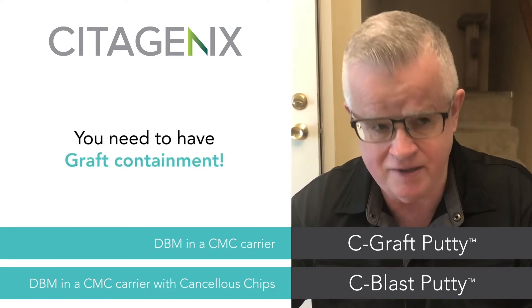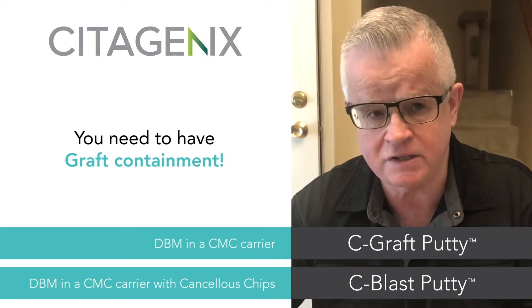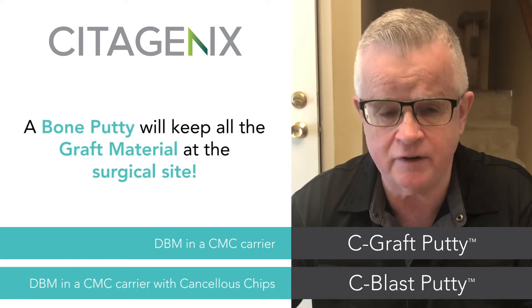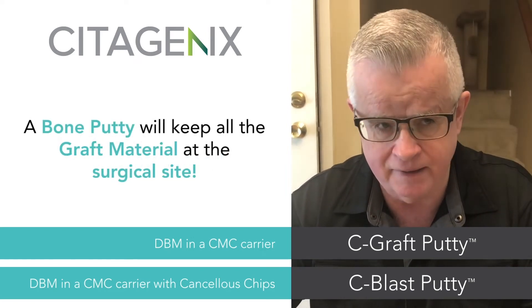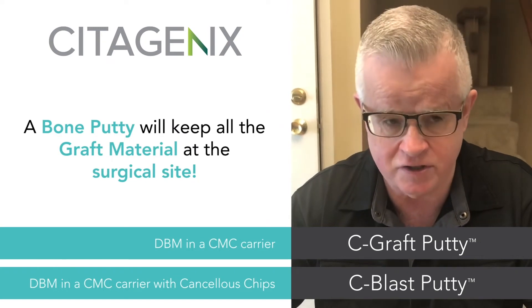you need to have graft containment, especially under copious blood flow after your perforations. A putty has applications in these respects because it keeps all the grafted material at the surgical site during healing, the initial three to five days of healing into the first and second week.